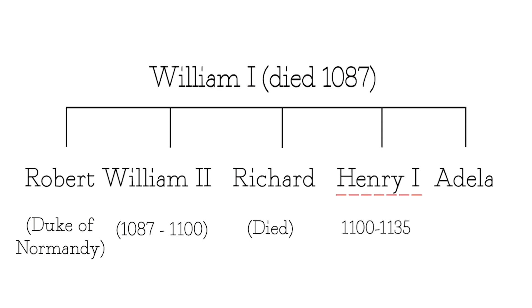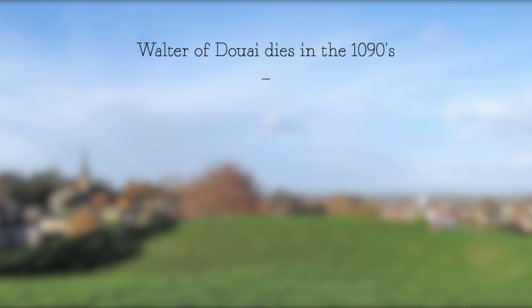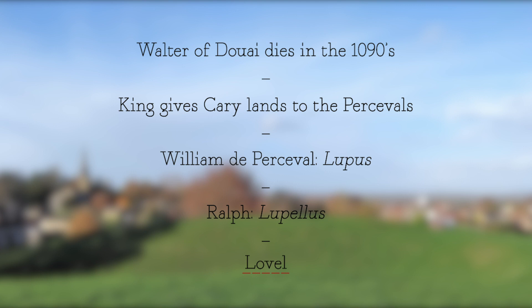Meanwhile, in Cary, Walter of Douai had died probably sometime in the 1090s. His son wanted to stay just with the Bampton lands in Devon, and so the lands passed to the king, who gave them to a big Norman landowner family, the Percivals. William de Percival was known as Lupus — the wolf. His son was therefore Lupellus, the little wolf, and gradually Lupellus became Lovell. It's the Lovell family who become Lords of Cary for the next 300 years.